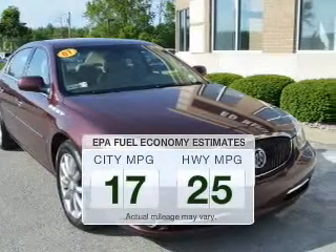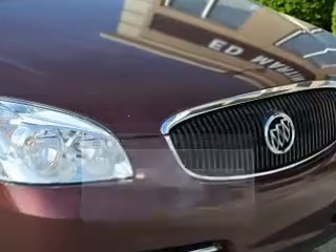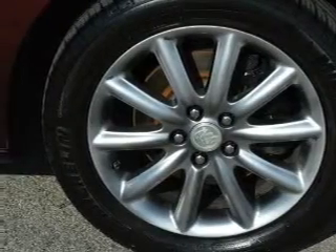Save your money. Make fewer trips to the gas station when driving this fuel-efficient vehicle. The powertrain includes front-wheel drive with a powerful 8-cylinder engine that responds smoothly to its automatic transmission.